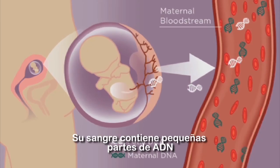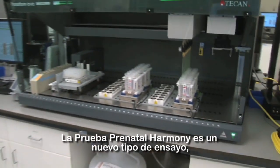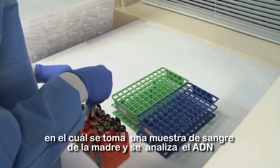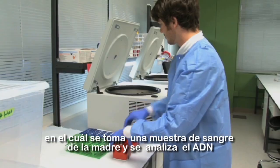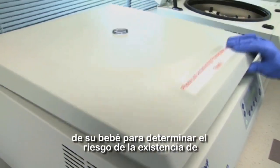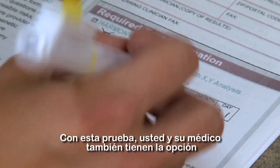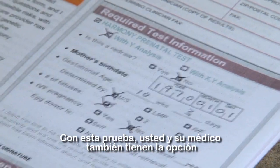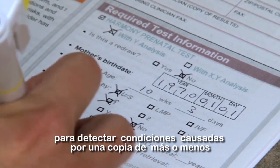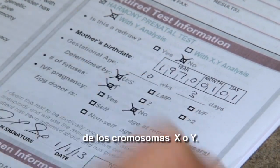Your blood contains small pieces of DNA from you and your developing baby. The Harmony Prenatal Test is a new type of test that takes a small sample of your blood and analyzes the DNA from you and your baby to determine your pregnancy's risk for Down syndrome, trisomy 18 and trisomy 13. With this test, you and your doctor also have the option to test for conditions caused by having an extra or missing copy of the X or Y chromosome.